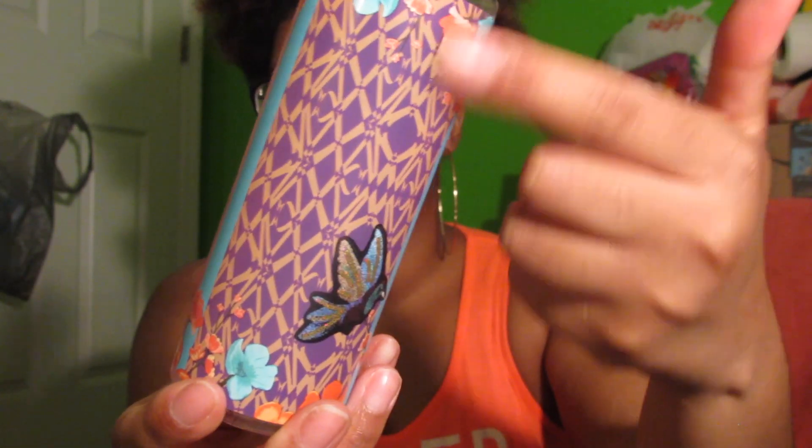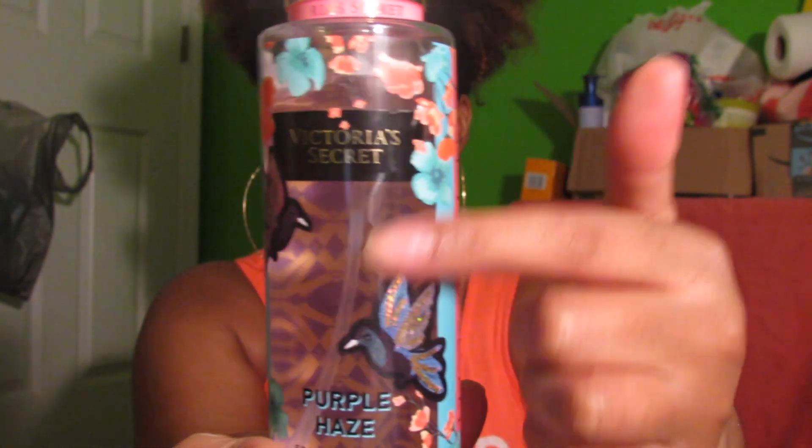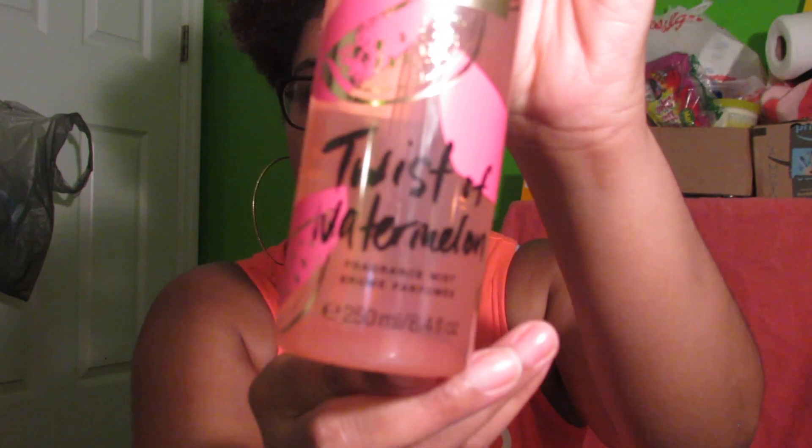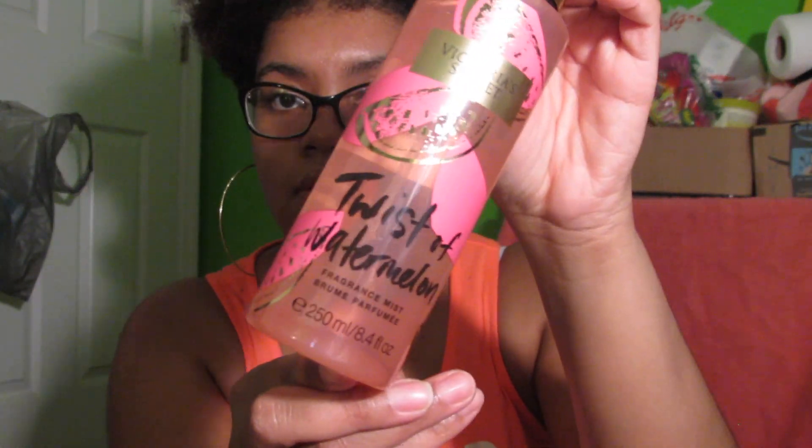You can't see through the back of the bottle, only through the front, which I thought was cool. A lot of people like this next one after Squeeze of Pineapple. This is my third favorite — Twist the Watermelon — and it literally smells like watermelon and flowers.